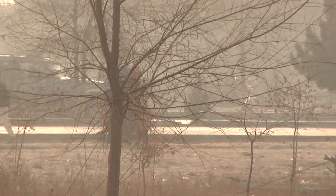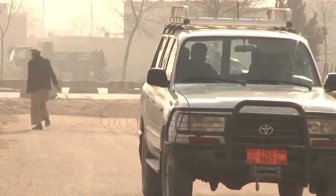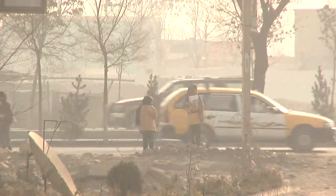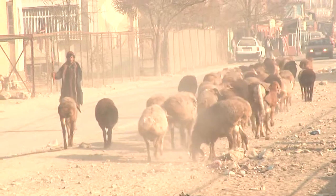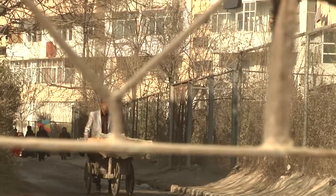One of the biggest threats to human health in Kabul lingers in the air. Rapid population growth, heavy traffic, and the use of low-grade fuel are just some of the main contributors. But it's also the burning of fossil fuels, which Afghans use to heat their homes, that's increasing the emission of greenhouse gases.